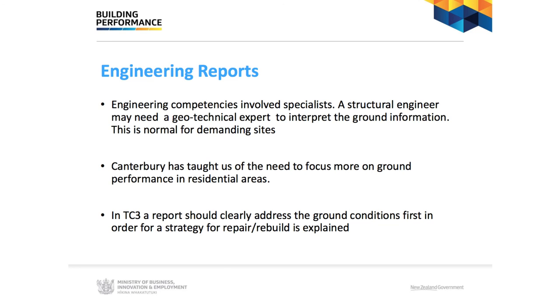The Canterbury earthquakes have really highlighted the key part that foundations play in residential areas. TC3 reports really have to address the ground conditions, and one of the early parts of assessing a TC3 property is a geotechnical assessment in order to point the repair or rebuild strategy in the right direction.